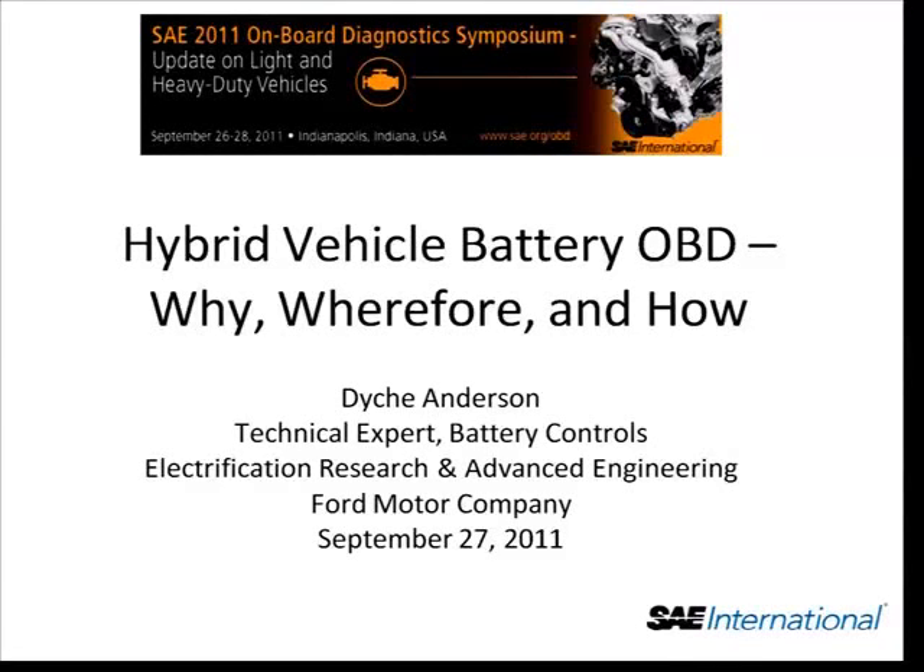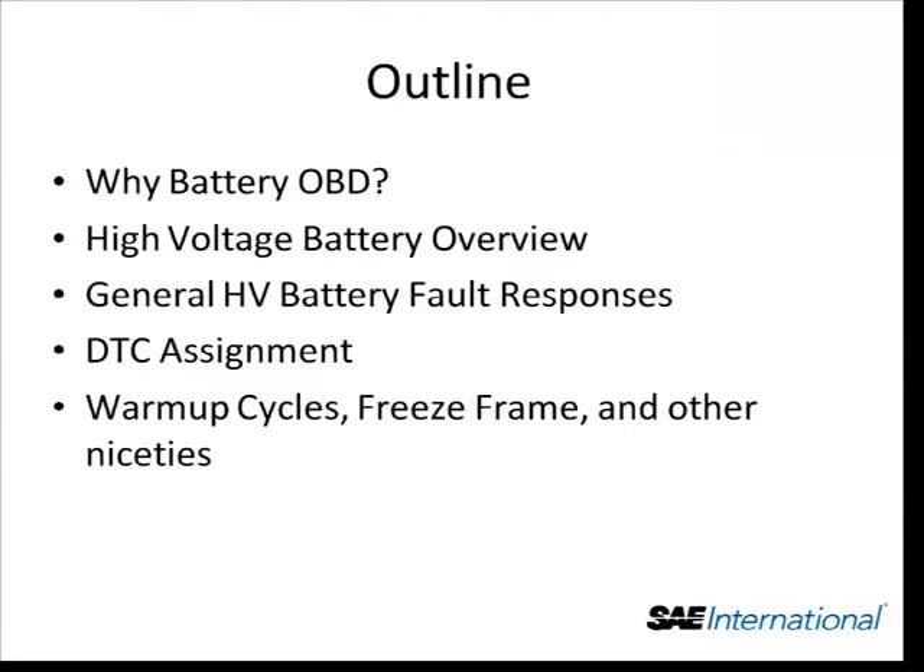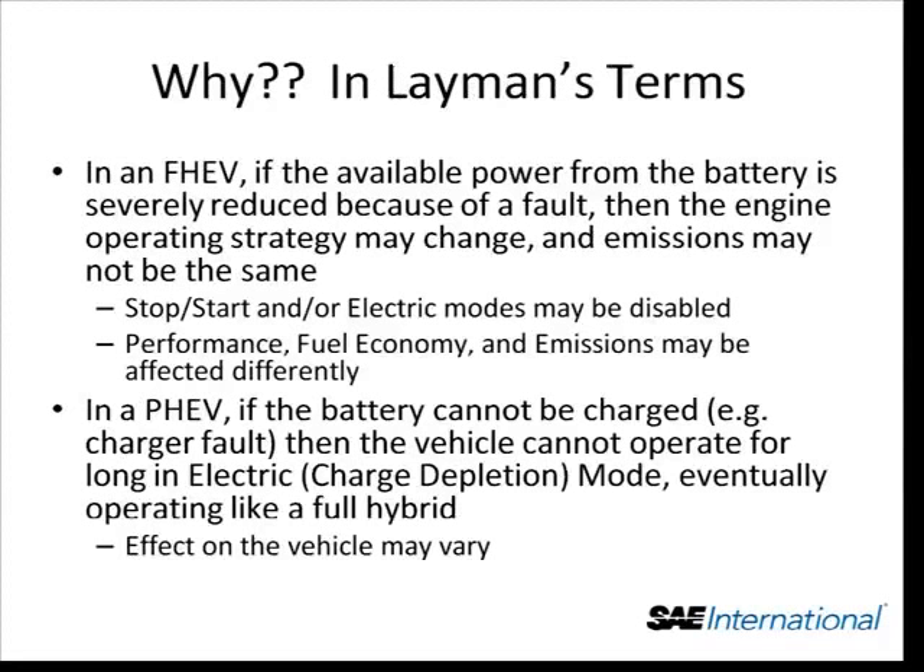So, the first is why do we do battery OBD? The second, some about high-voltage battery overview — it's important to understand a little bit about batteries. The third, about the fault responses that a battery system can take. Fourth, about DTC assignment in batteries. And fifth, warm-up cycles, freeze trim, and some other niceties. Some of this I may skip over because the last two or three presentations have covered it — to get to your break faster.